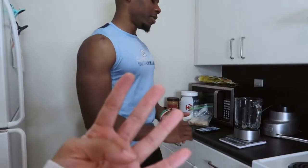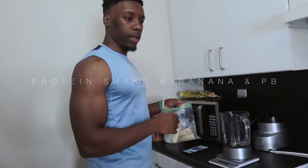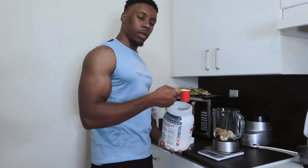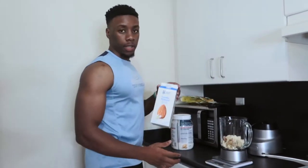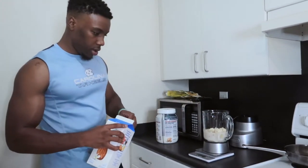Alright y'all, we're on meal number four. We got in a good workout — another protein shake. Starting with a whole banana, two tablespoons of peanut butter which is about 32 grams, two servings of protein this time, and 10 ounces of almond milk. That's a lot of milk, but there we go — that's the shake.